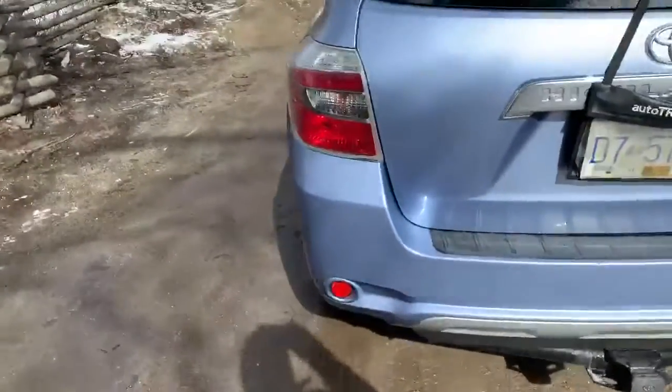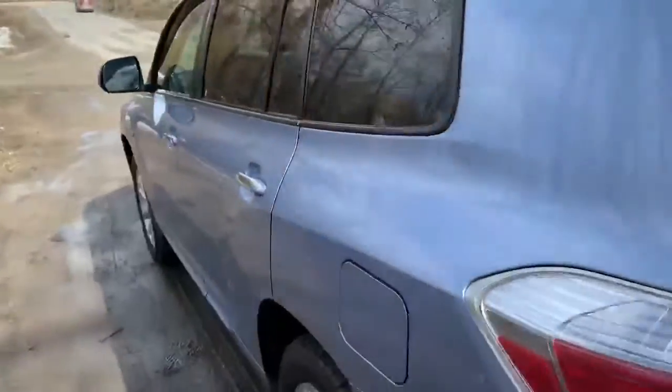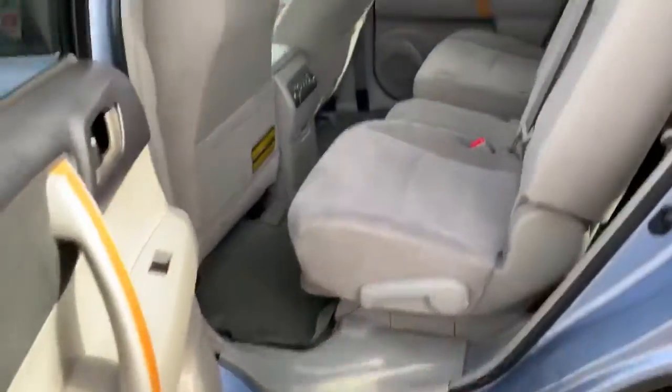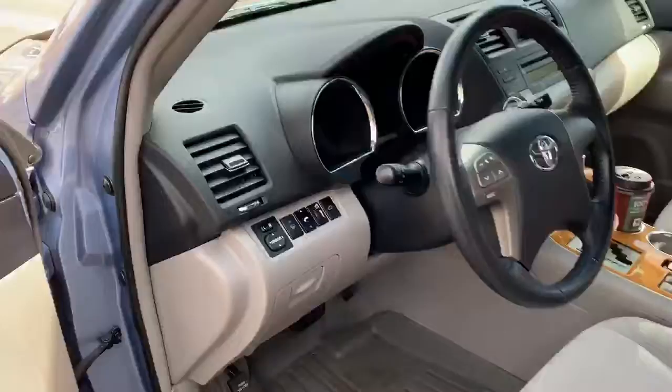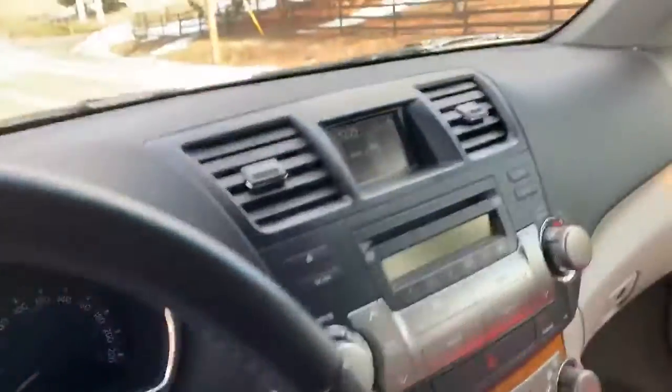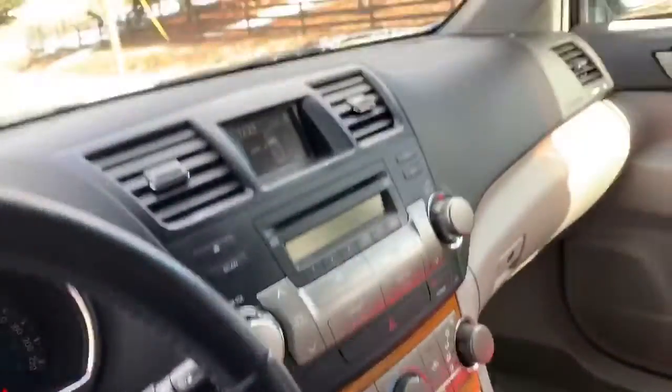This baby has been taken care of. Nice clean unit, cloth interior, lots of room — a 7 seater, rear air controls, drivers in great shape, weather check mats, power windows, locks, Bluetooth, air conditioning — you name it, this baby has got it.